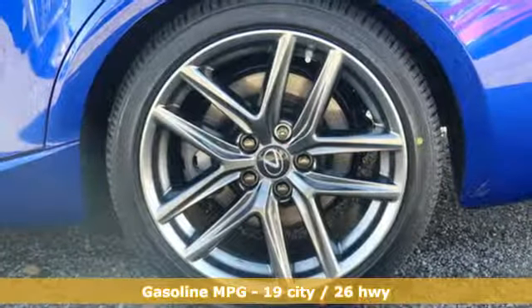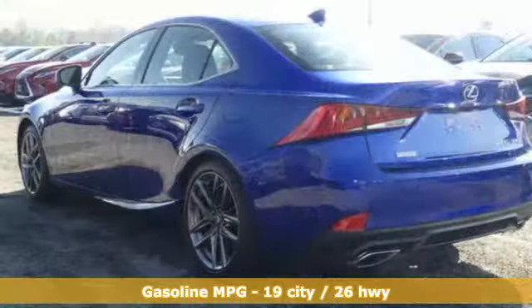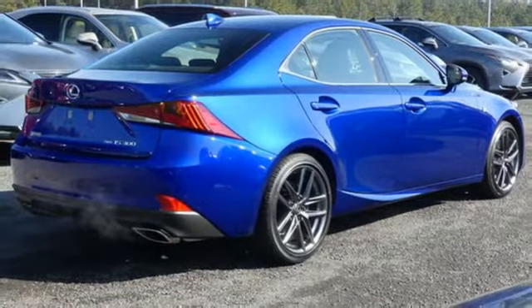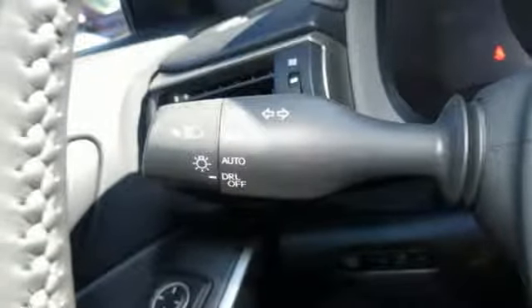It comes nicely equipped with features you'll love: integrated navigation system with voice activation, dual zone climate control, power heated mirrors, express open and closed sliding and tilting sunroof, automatic transmission, and gas pressurized shocks.